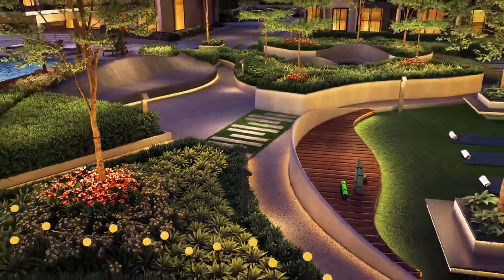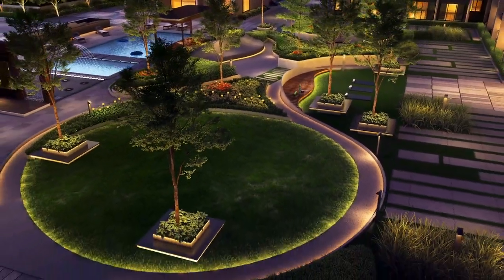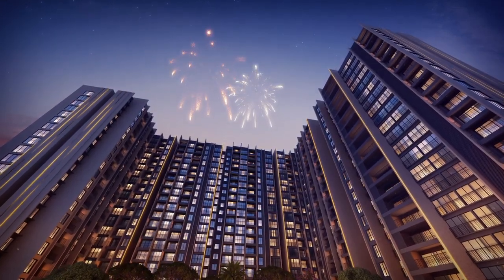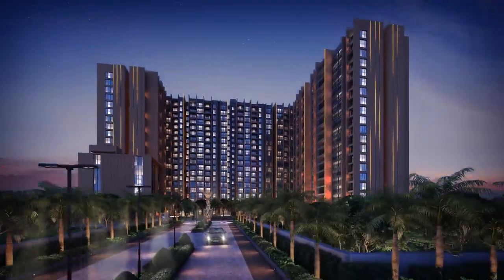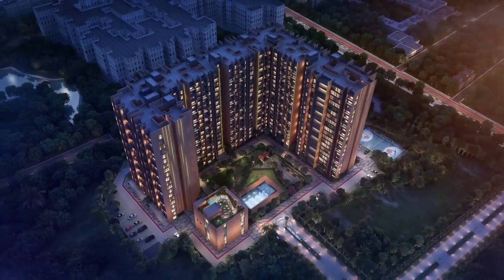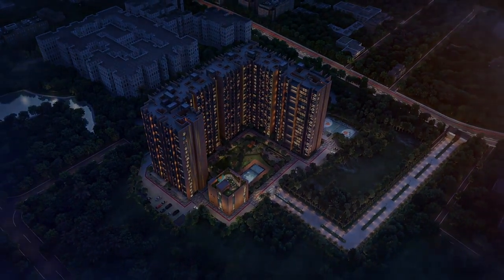A meticulously planned community for luxurious living with superior planning, world-class amenities, spectacular views, and a lavish lifestyle with comfort and more. Indulge into the world of luxury and grandeur at Casa Grand Cloud Nine — come and book your dream home today.